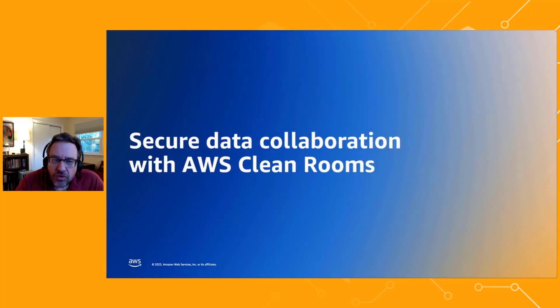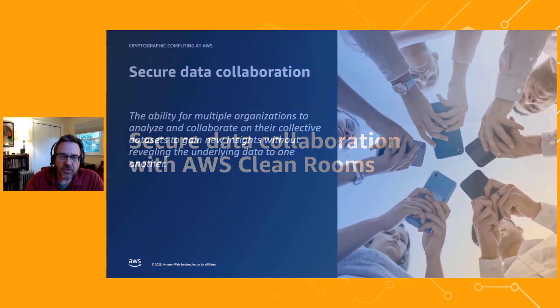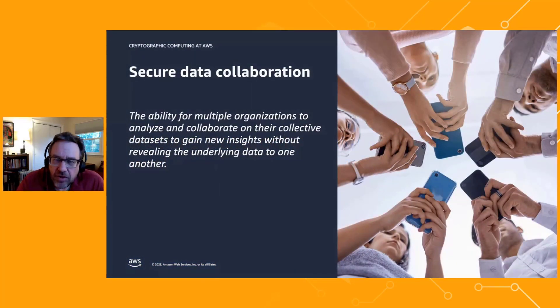The idea behind a secure data collaboration is that multiple organizations might have sensitive data sets that they would like to merge together and bring together to do some sort of analytics or data processing to gain insights. But the data is sensitive, so they can't share it with their collaboration partners. How can they leverage the value of their data through collaboration without sharing it?